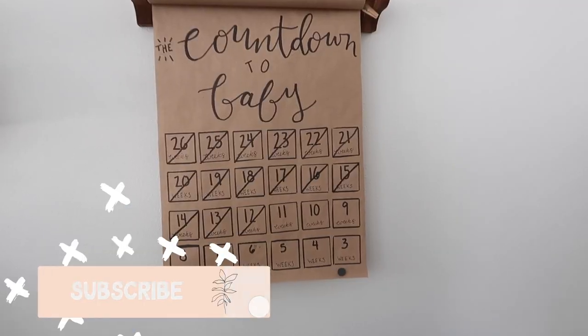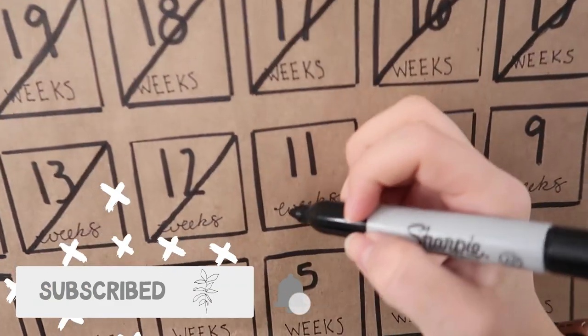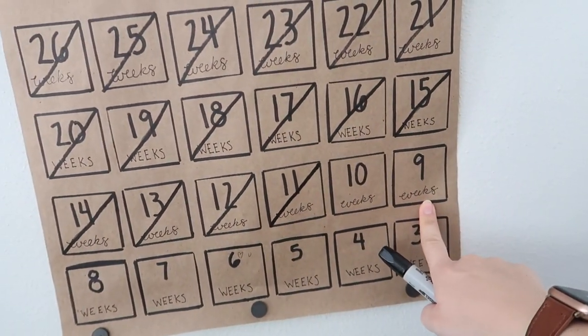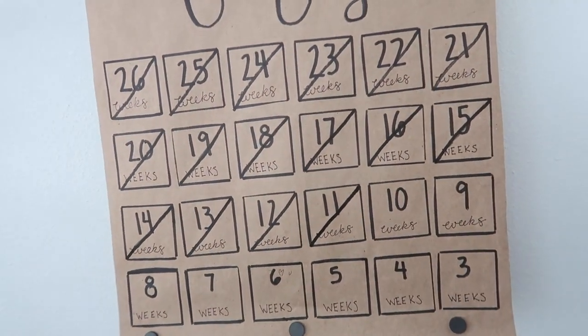But first, I'm 30 weeks today! We are almost in single digits, that's so exciting. Let me push you guys back a little bit so hopefully you can see what I'm doing.